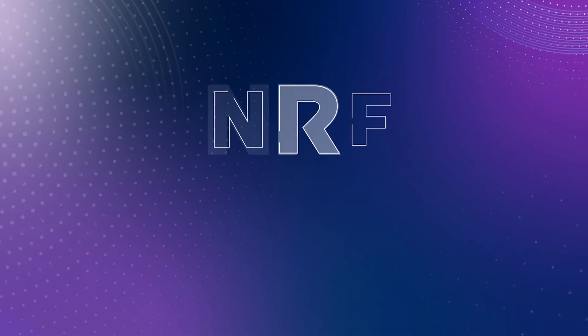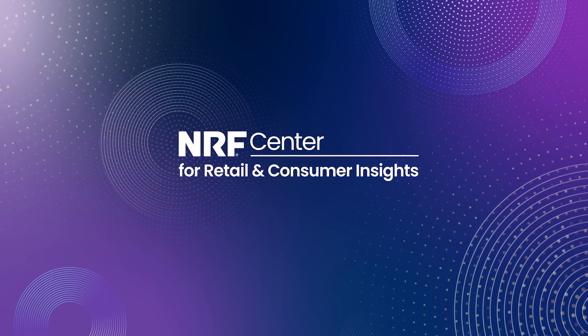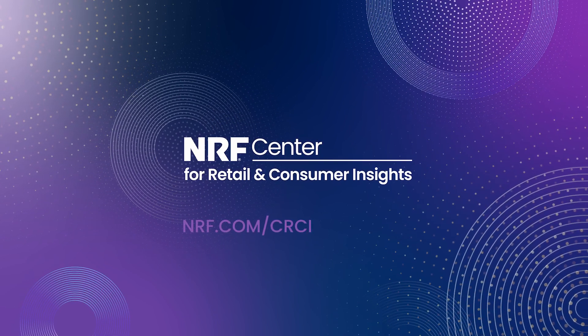Log in and access today. For more data resources, visit the NRF Center for Retail and Consumer Insights.